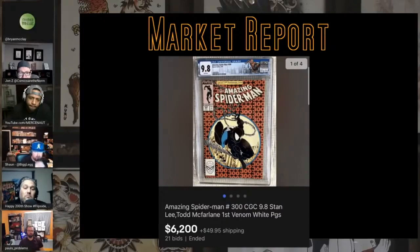9.8 Spider-Man 300 trended around $6k, down a little bit again after the movie. Good thing Scott left — we won't talk about that, should have had it for 'Scotty Too High.'